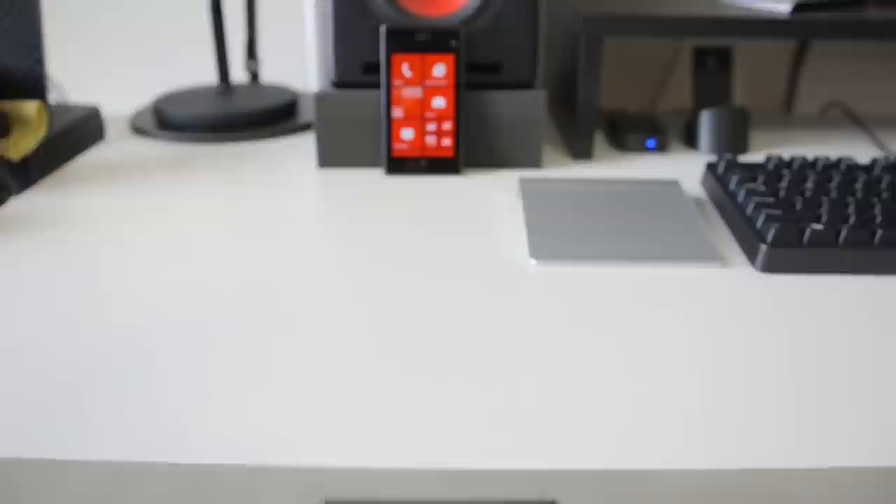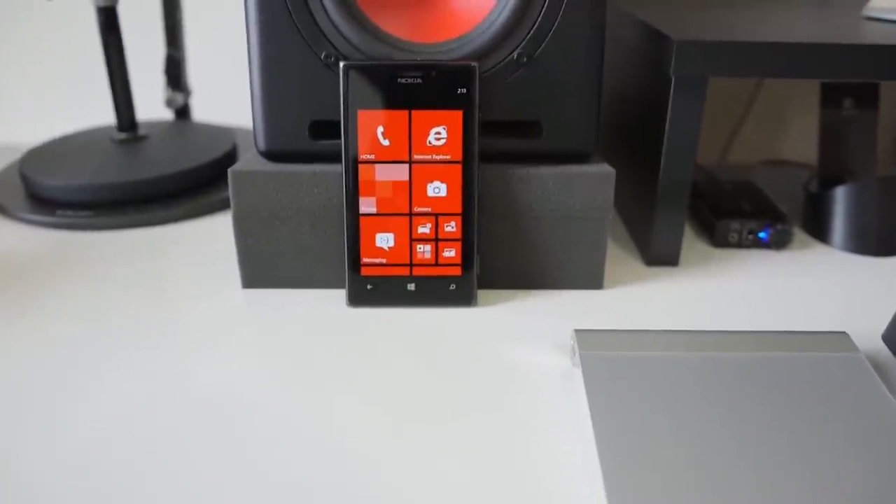Hey, what is up guys? I'm MKBHD here and this is a Windows Phone 8 handset — the Nokia Lumia 925. A lot of people have asked me to review a Windows Phone 8 device, not just because it's Windows Phone 8, but because it's coming from the perspective of someone like me who uses a lot of Google services: Google Tasks, Google Calendar, Gmail — a lot of things that make Android really good. I'm going to give it a fair shot, so without further ado, let's take a look at the Nokia Lumia 925.